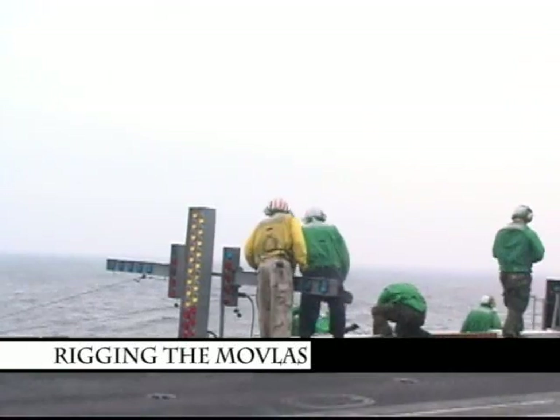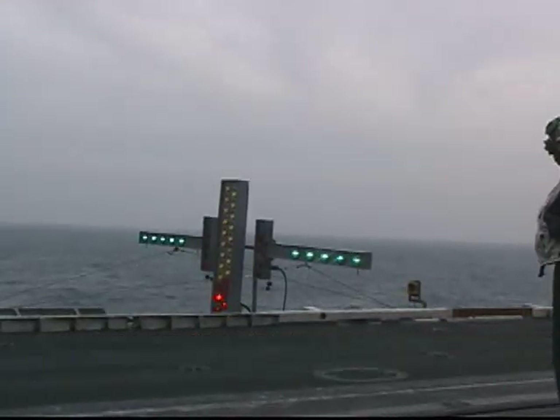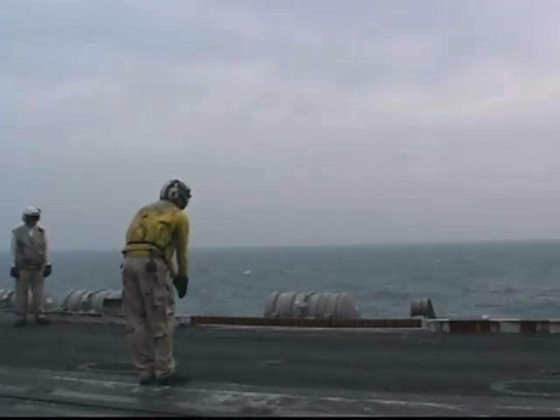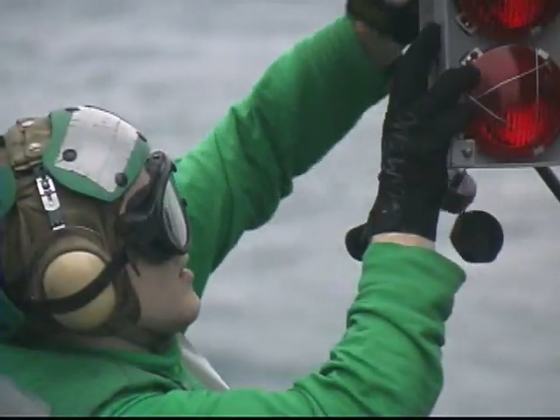Rigging the Movilus: should the ship's regular landing equipment fail, the ship must respond and provide emergency lighting to recover aircraft. The Movilus is rigged, then tested, and then disassembled.